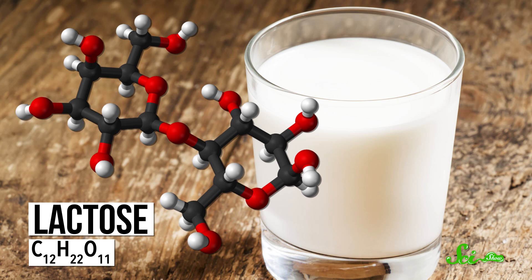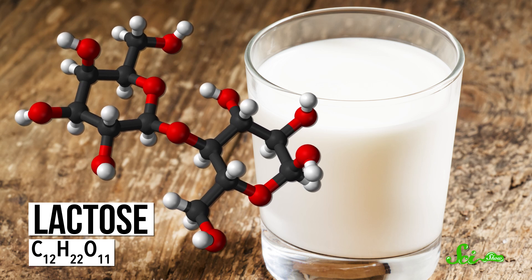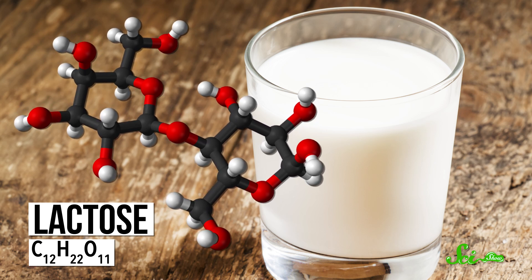To make a thick, creamy yogurt, you need to start with some milk. Milk is just a mixture of different fats and proteins, and this sugar called lactose, all suspended in water.